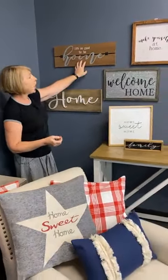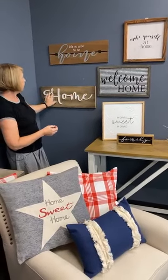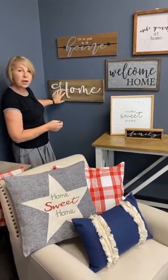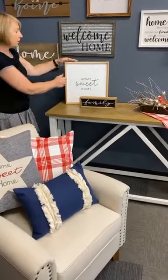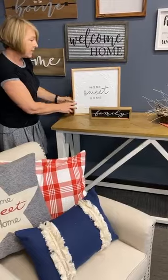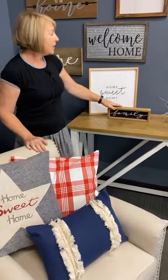I've gathered all of our home and family signs and put them together just so you could see the large collection you could put together for your home. We have It's Good to Be Home, our home plaque which has almost a plank look with home laser-cut on top. Our Welcome Home in galvanized metal and wood, Make Yourself at Home, our Home Sweet Home in metal and wood, and then our Family sign. These are just a collection of our home signs that really speak to home and family.